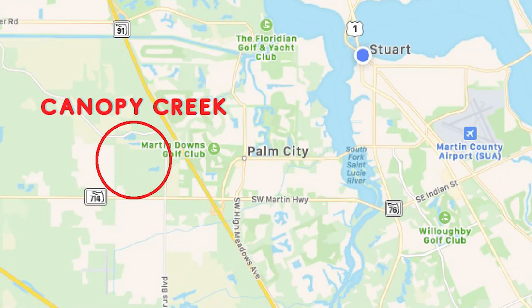Hello, today I'm going to visit Canopy Creek, which is a luxury new construction development and it has so much to offer. It is located in Palm City, which has great schools, shopping, restaurants, close to downtown Stuart and the beaches. You won't want to miss the information that I'm going to give you on this outstanding community, and it starts right now.